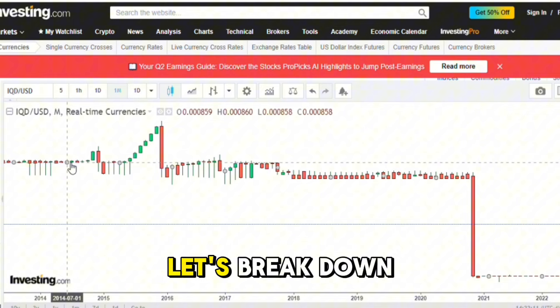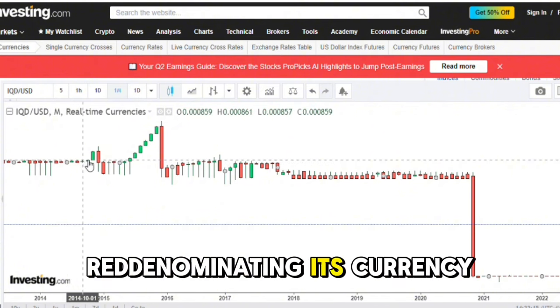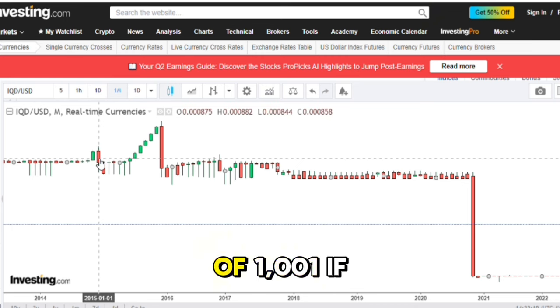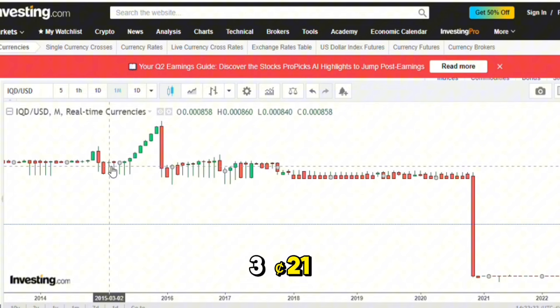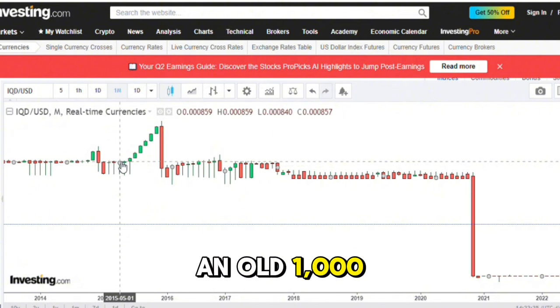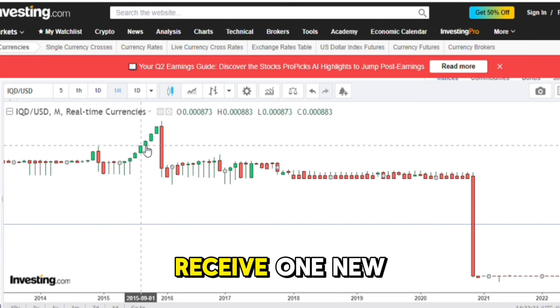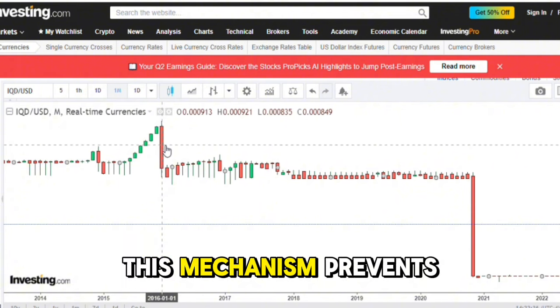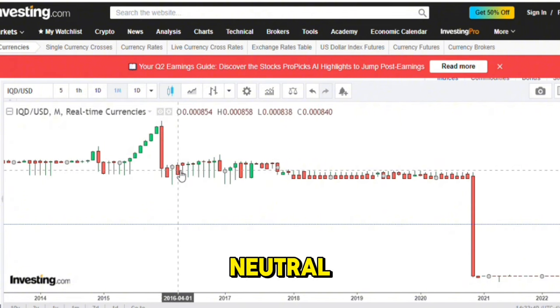To further illustrate, let's break down the hypothetical situation of Iraq re-denominating its currency. Suppose Iraq announces that it will re-denominate the dinar at a rate of 1,000 to 1. If the new dinar is valued at $3.21, a person holding an old 1,000 dinar note will not receive $3,210. Instead, they will receive one new dinar, which is equivalent to $3.21. This mechanism prevents any sudden windfalls and ensures the transition is economically neutral.